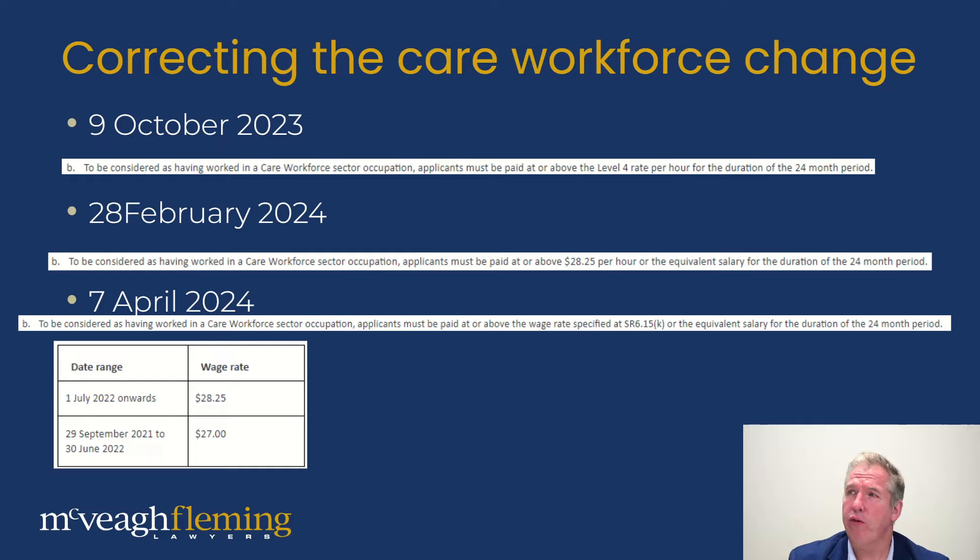Now to the change in the care workforce payment requirements — this was correcting an earlier mistake. On 9 October 2023 it came down to being paid at least the level four rate, which is a government-set rate established by legislation. On 28 February they changed it to $28.25 which is the most recent rate, but that effectively cut out almost a year of work experience for a number of applicants. Since April they changed it again to use a date-range approach. The date ranges correspond to the level four rates set from 9 October, so it's basically gone around and circled back to where it started. It's good to see a correction to that mistake, but it seems to over-complicate what was already a simple approach — the level four rate is set by government legislation and everyone in that sector knows what it is.